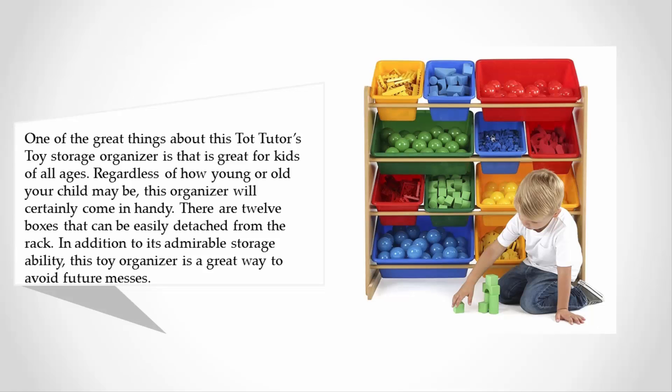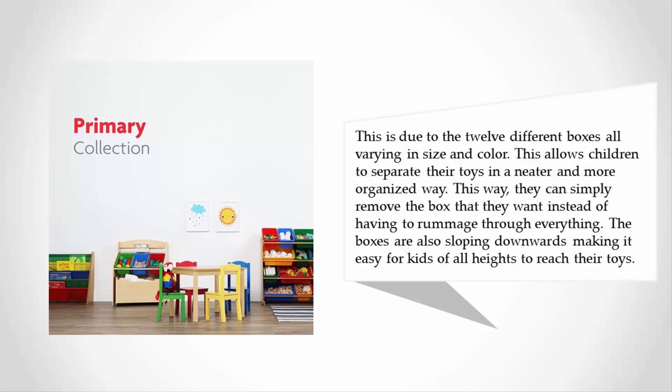This is due to the 12 different boxes, all varying in size and color. This allows children to separate their toys in a neater and more organized way. This way they can simply remove the box that they want instead of having to rummage through everything. The boxes are also sloping downwards, making it easy for kids of all heights to reach their toys.